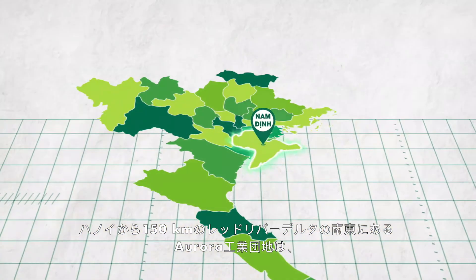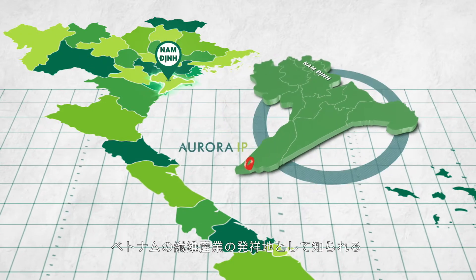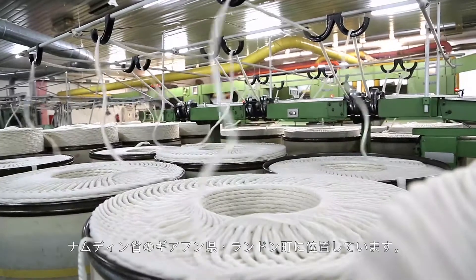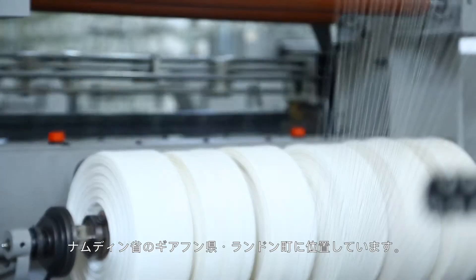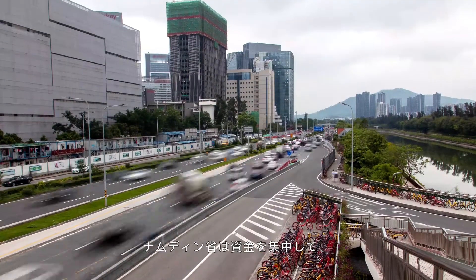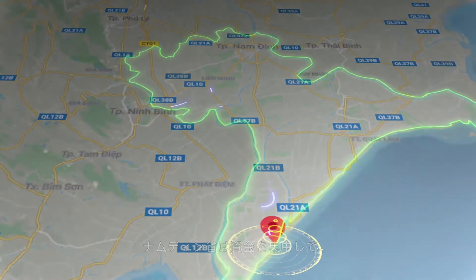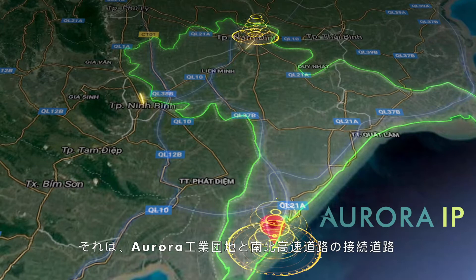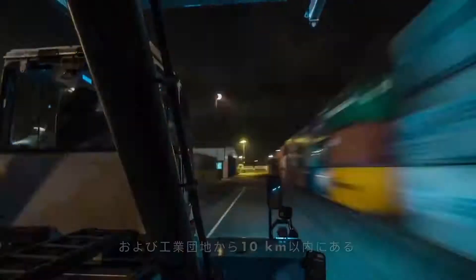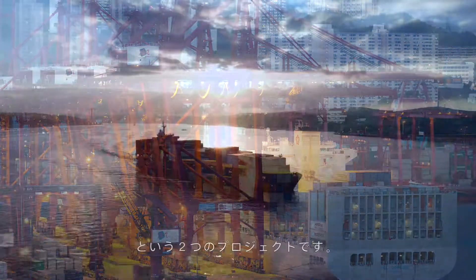In the southeast of the Red River Delta, 150 km from Hanoi, Aurora IP is located at Dạng Đông Thao, Nghệ Hương District, Nam Định Province, which is well known as a cradle of the Vietnamese textile industry. Nam Định Province has deployed financial and investment resources in two ground transportation projects connecting Aurora IP to the North-South National Highway and the Coastal Economic Route, together with a local seaport within 10 km from the IP.